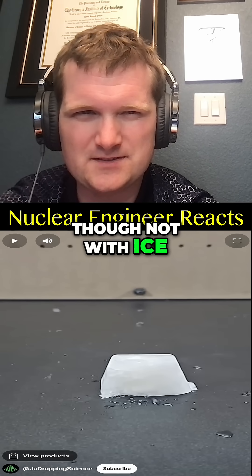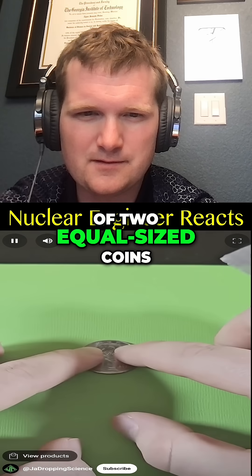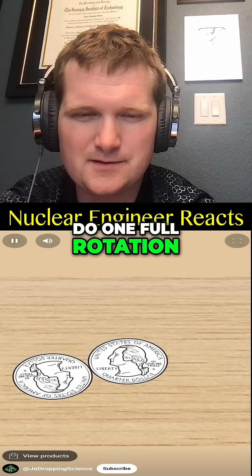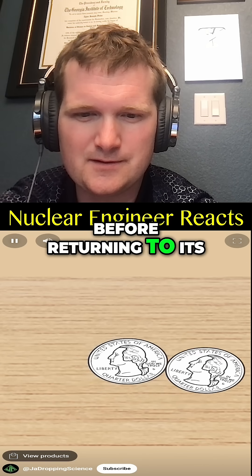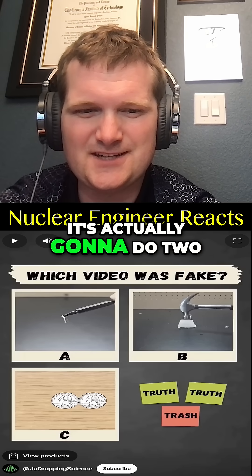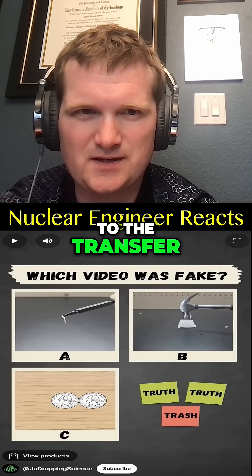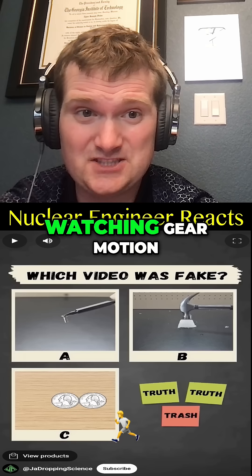If you fix one of two equal-sized coins in place and roll the second one around it, the second coin will do one full rotation before returning to its original position — or will it? It's actually going to do two. Each quarter of the circle adds 90 degrees to the transfer. It's just like watching gear motion — it's important to get that math right.